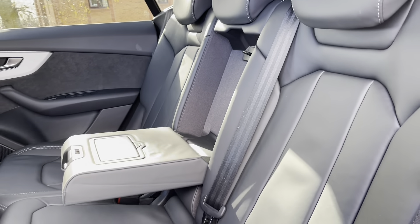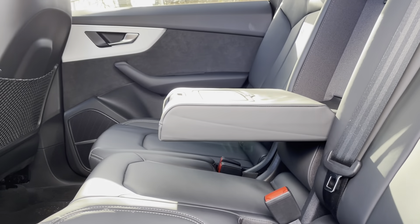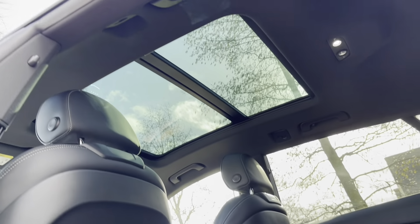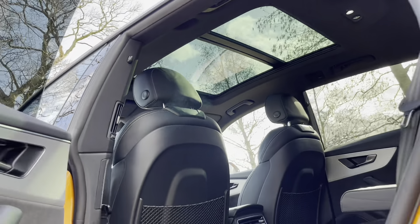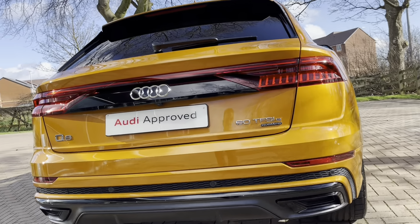Speaking of the seats, they have the stunning Valcona leather, and in the center there is a pull-down armrest for added comfort. The passengers at the rear have the ability to control their own temperatures and also charge electronic devices, as we do have two 12-volt plug sockets. Just above that, we have the panoramic sunroof which allows plenty of daylight into the vehicle.